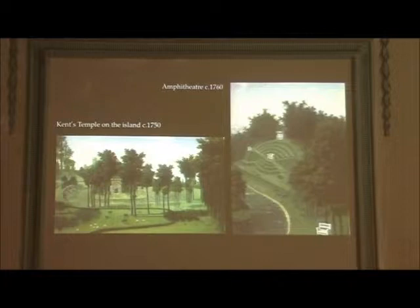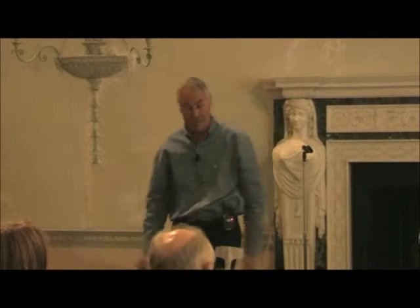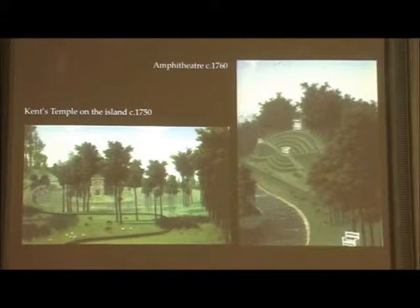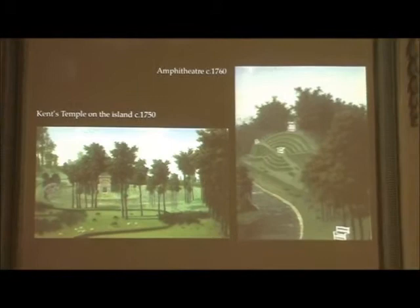The amphitheatre is definitely a Bridgman feature, but the lake and the softening of it I'm sure is part of Kent trying to loosen the straps. Think of Palladianism as a straitjacket — garden design is in this straitjacket and it's got to be loosened out, and that's what Kent does. There's the amphitheatre on the right, Kent's temple in the middle of the lake, and the cascade as you can see on the left.